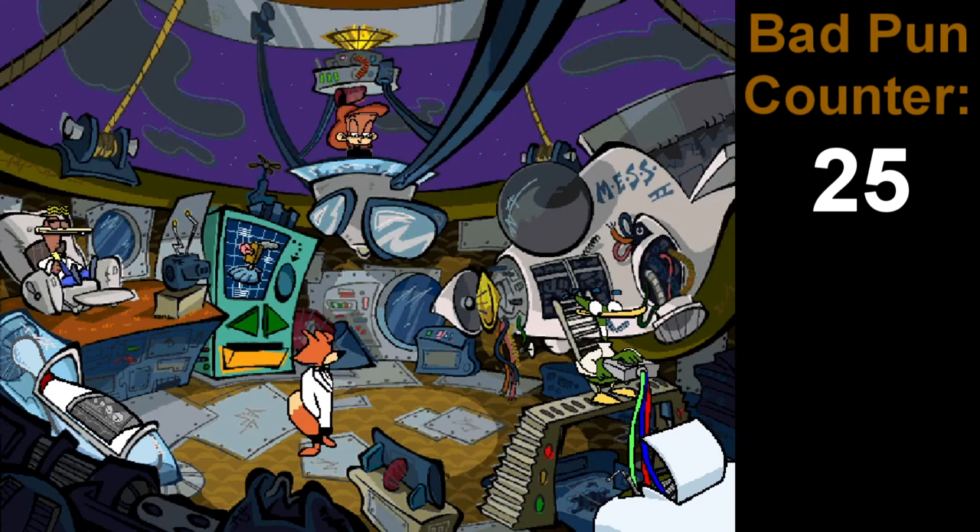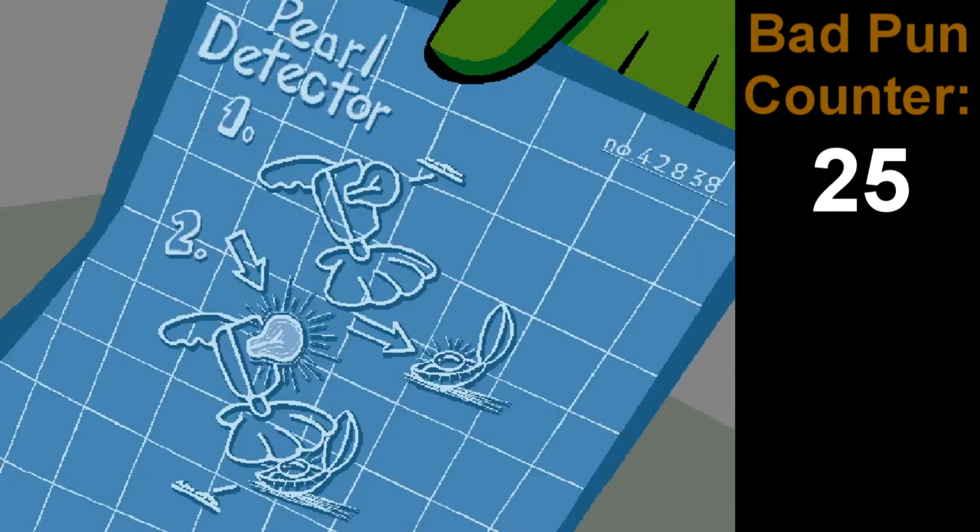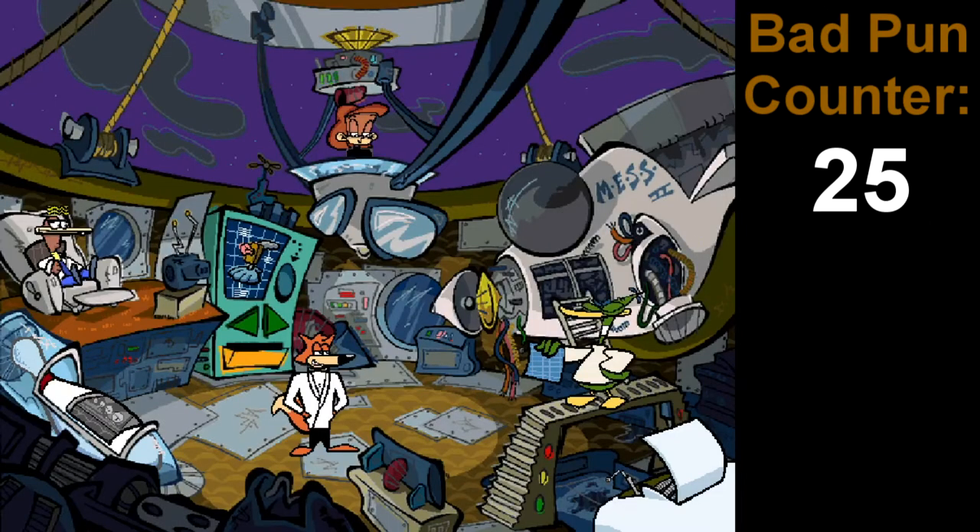The Spy Pearl Detector. What does this gadget do, Professor Quack? Seems like it's in the name. Use it on a bed of oysters to find a pearl. The light will flash faster and faster as you get closer to the pearl. Great. There's nothing worse than muscling a bunch of mollusks for one little pearl.